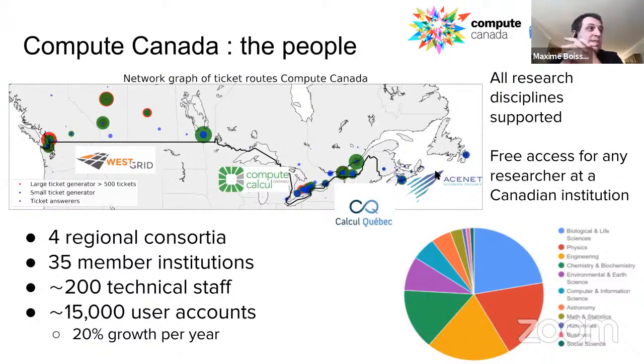So first, what is Compute Canada? Compute Canada is a little bit like XSEDE in the US. It's a consortium of regional consortia that include universities. There are roughly 35 member institutions — basically all of the major universities in Canada. There are about 200 technical staff spread out around the various universities, roughly 15,000 user accounts with a growth rate of 20% per year. We run supercomputers and we support academic researchers across Canada in all fields. It's free access for any academic researcher in Canada.